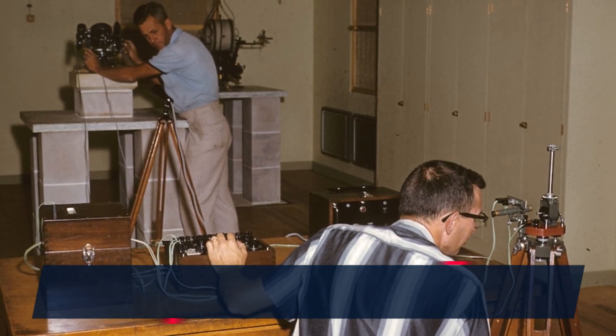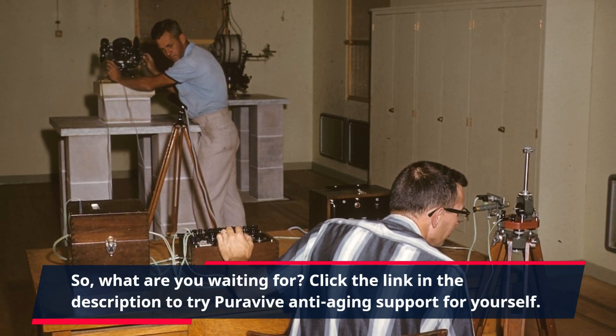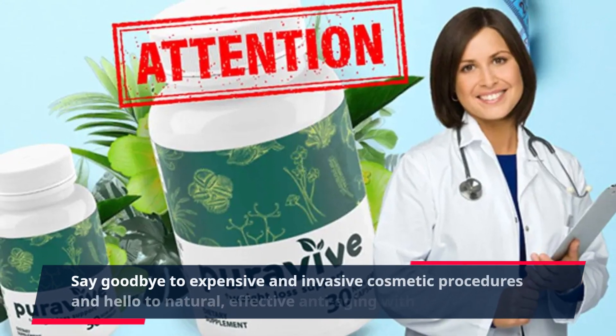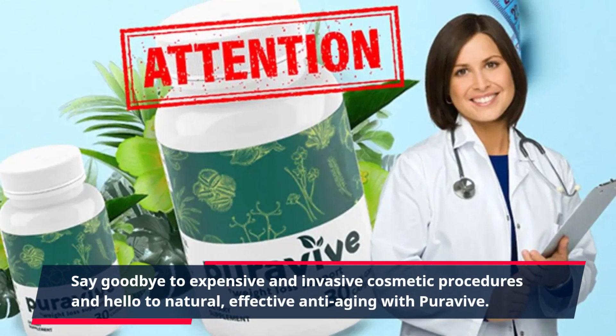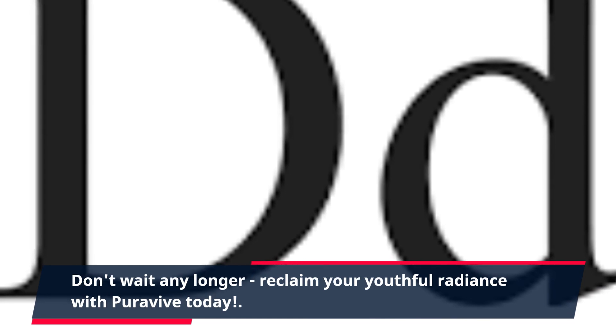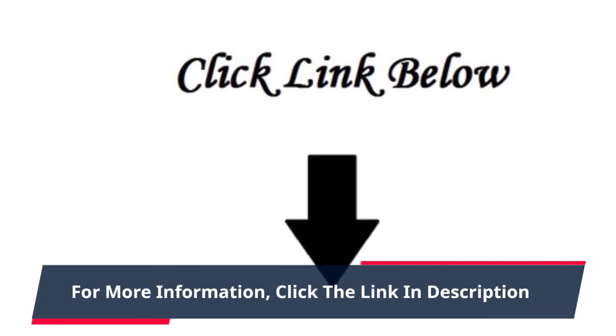So, what are you waiting for? Click the link in the description to try PuraVive Anti-Aging Support for yourself. Say goodbye to expensive and invasive cosmetic procedures and hello to natural, effective anti-aging with PuraVive. Don't wait any longer — reclaim your youthful radiance with PuraVive today. For more information, click the link in the description.